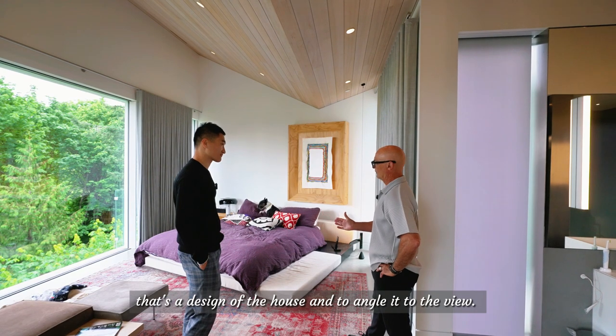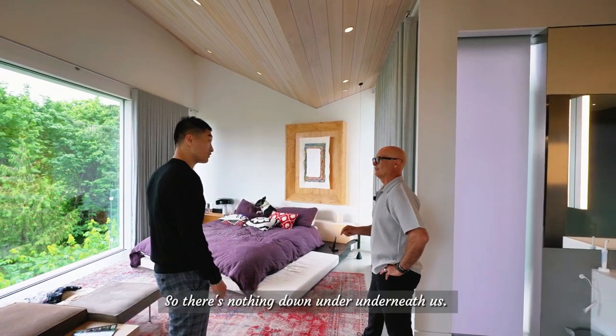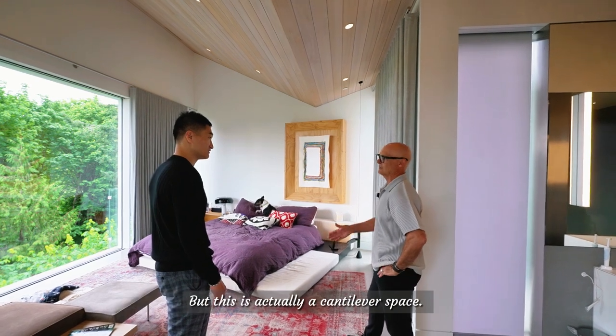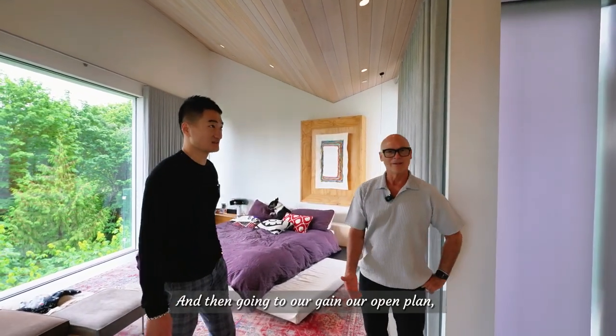This particular section of the house is cantilevered — there's nothing underneath us, just a big steel post you'll see in the rest of the house, but this is actually a cantilevered space.